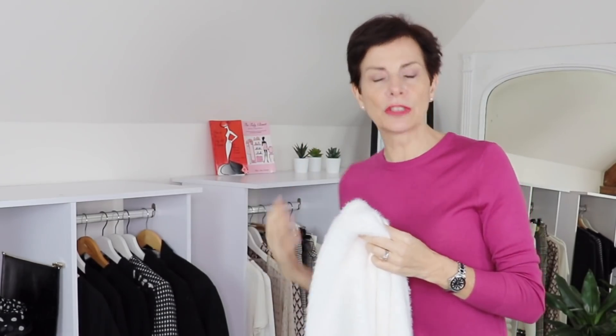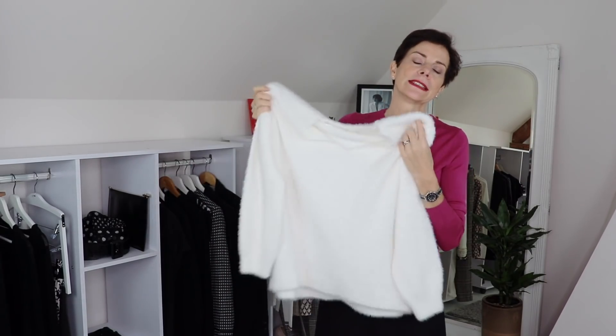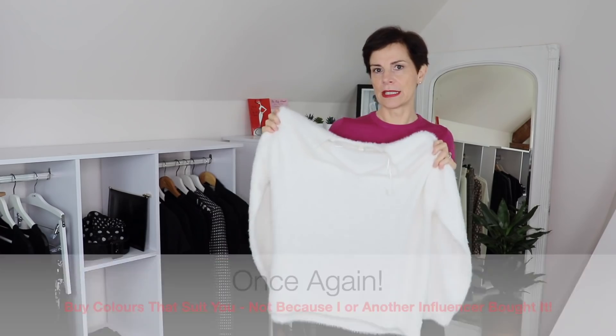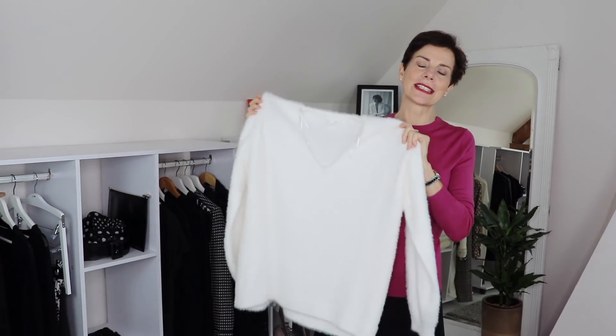Each of the pieces I'm showing you today, I had to try on. Because you may like them on the hanger, but sometimes they may look different on you. Or maybe they don't look that great on the hanger and you put them on and go, 'Oh my God, they are for me.' So always try things on. This sweater in this color — I know I can wear it with all my other pieces. It is a trendy piece, but it could almost be a classic piece. That's something to think about when you buy trendy pieces: are they going to go with your other pieces?